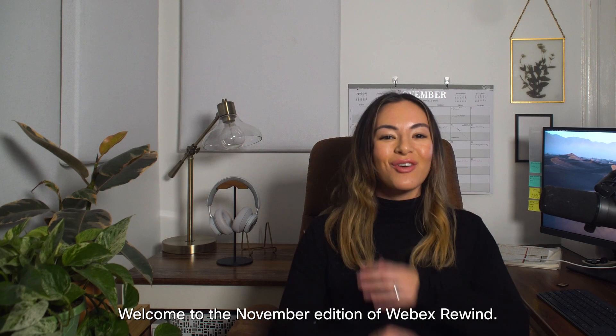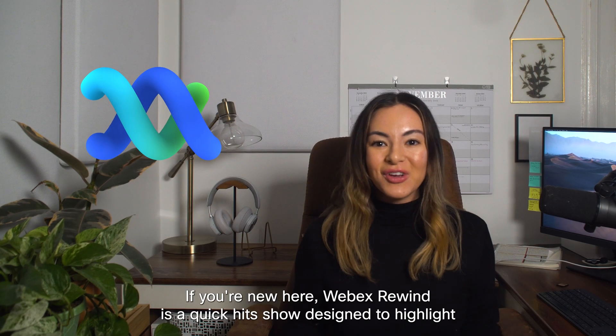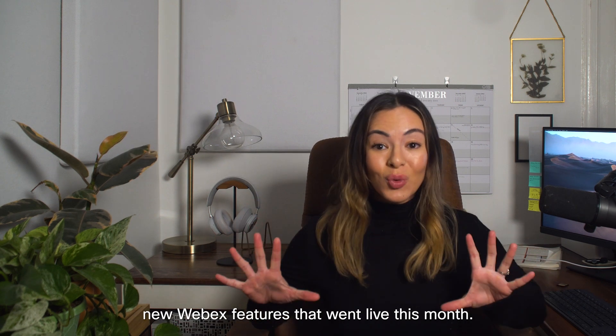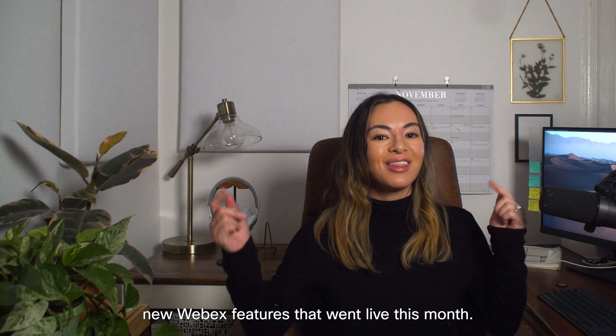Welcome to the November edition of WebEx Rewind. WebEx Rewind is a quick hits show designed to highlight new WebEx features that went live this month.